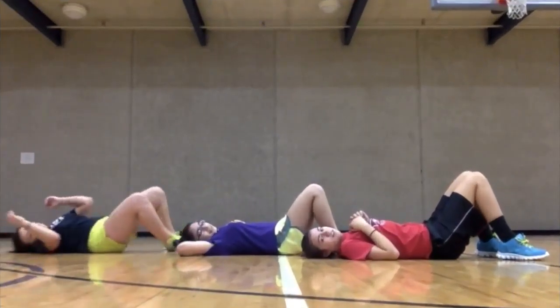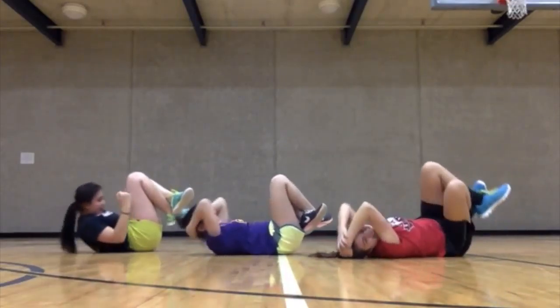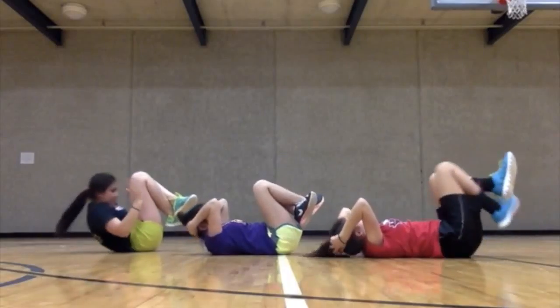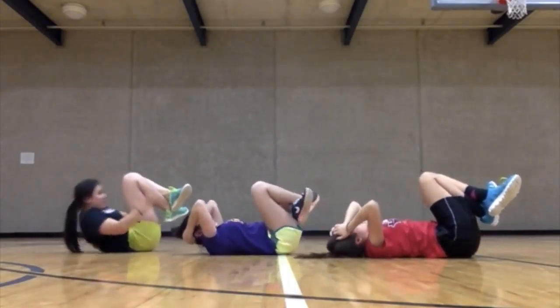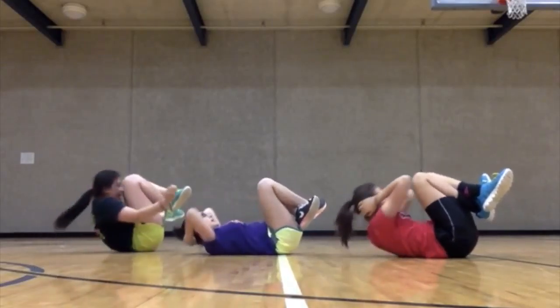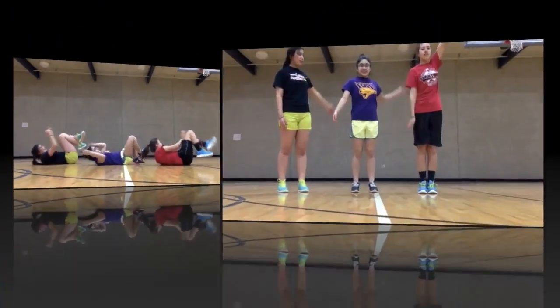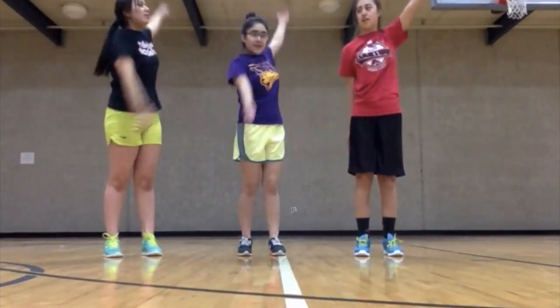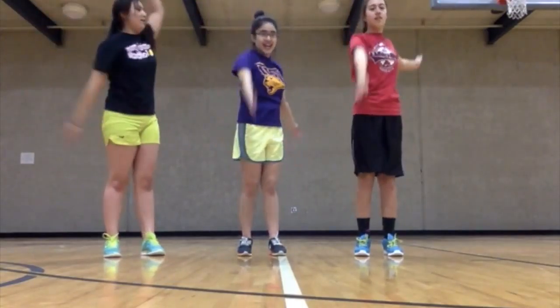We're going to do the ten counts. One, two, three, four, five, six, seven, eight, nine, ten. One, two, three, four, five, six, seven, eight, nine, ten.